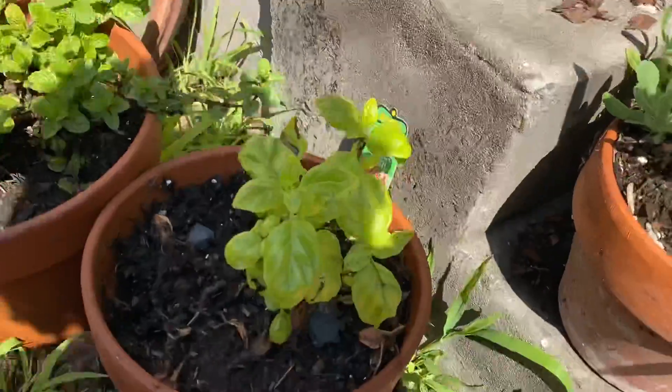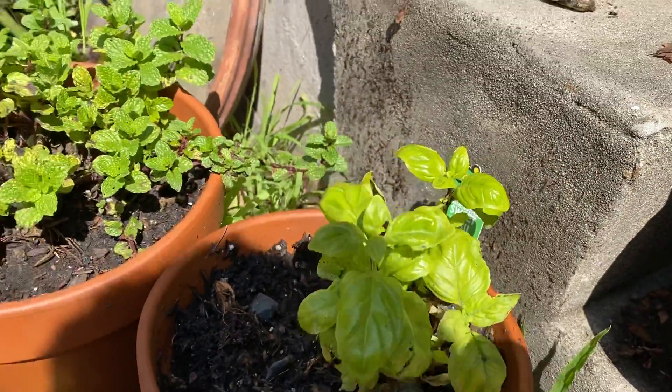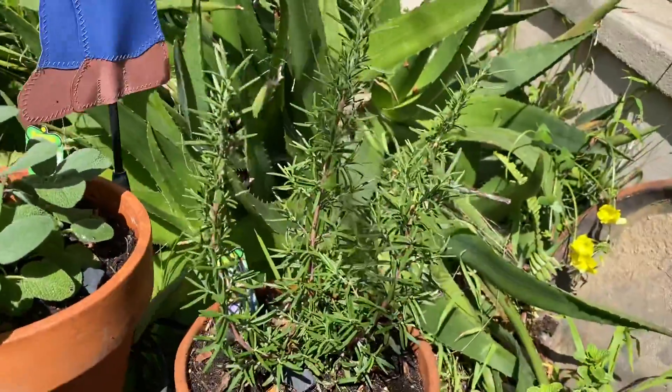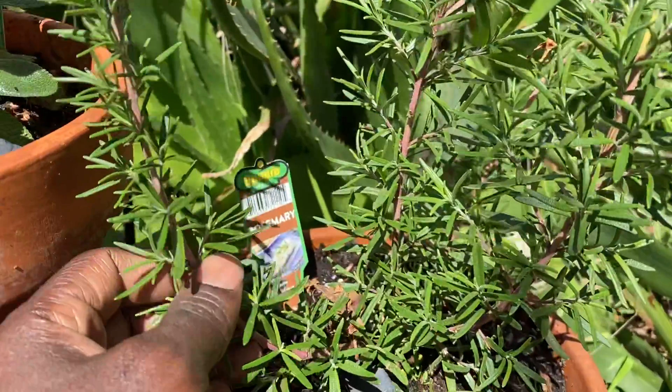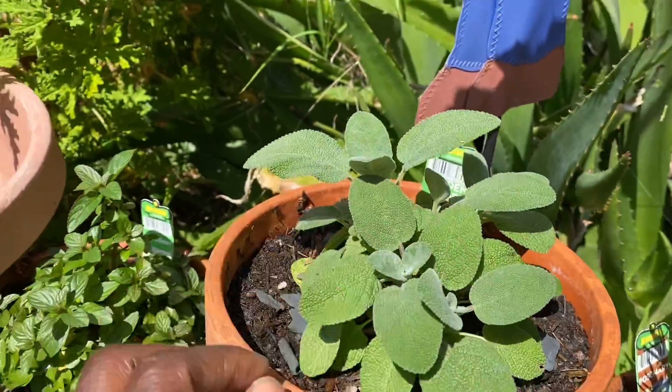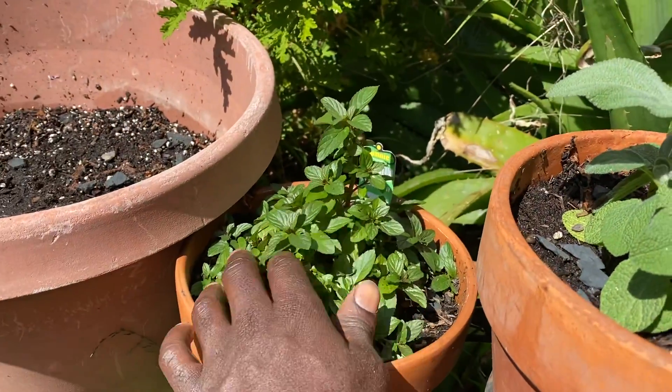We got some basil right here — some sweet basil. We have some sweet mint. I love herbs. Rosemary, always one of my favorites. Some garden sage. We have some peppermint.